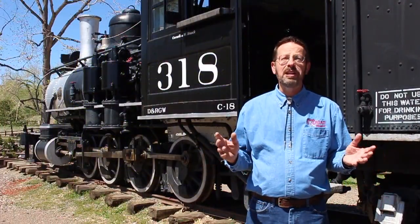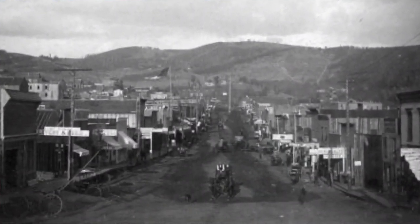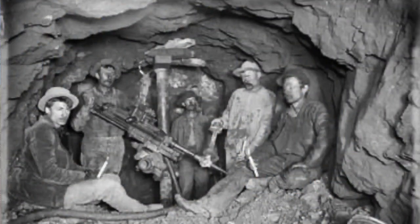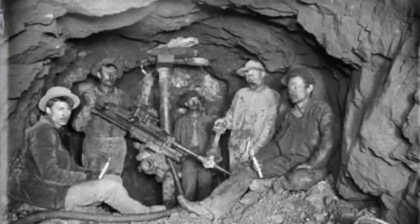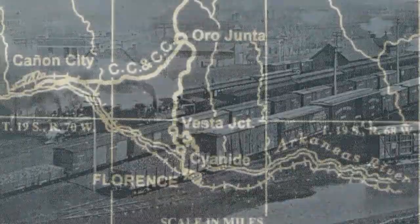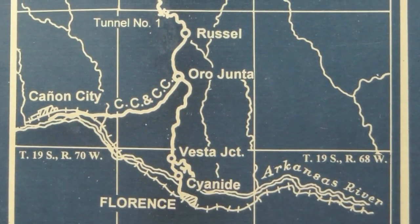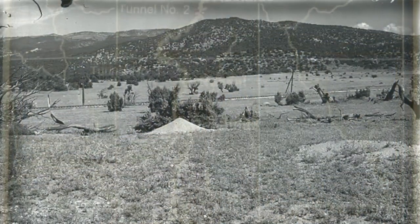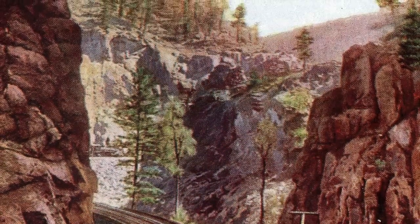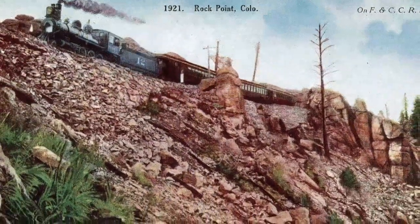Gold had been discovered there just three years earlier and the town was booming. Although Colorado was in the midst of a significant economic downturn caused by the Silver Panic of 1893, Cripple Creek wasn't affected because it was primarily a gold mining area rather than silver. The railroad's route was a fascinating one. It started at a junction with the Denver and Rio Grande in Florence, located a few miles east of Canyon City along the Arkansas River. From Florence, the line headed north, eventually joining the watershed of 8 Mile Creek. The route then continued through a scenic watershed area known as Phantom Canyon, crossing high bridges, long trestles, and tunneling twice through the steep canyon walls alongside the creek.